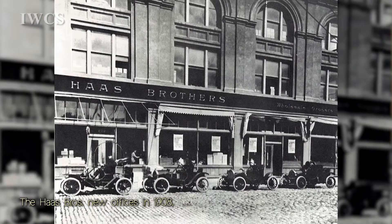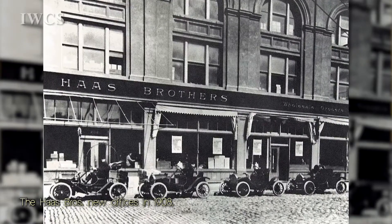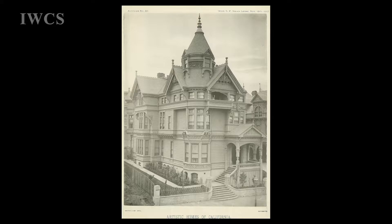First they came to New York, worked on the railroad, then made their way to San Francisco. They had a cousin in the grocery business called Leopold and Haas. Later on that became the Haas Brothers, and that's how they made their living. It became very successful — it supported the Gold Rush. And then he had this house built in 1886.